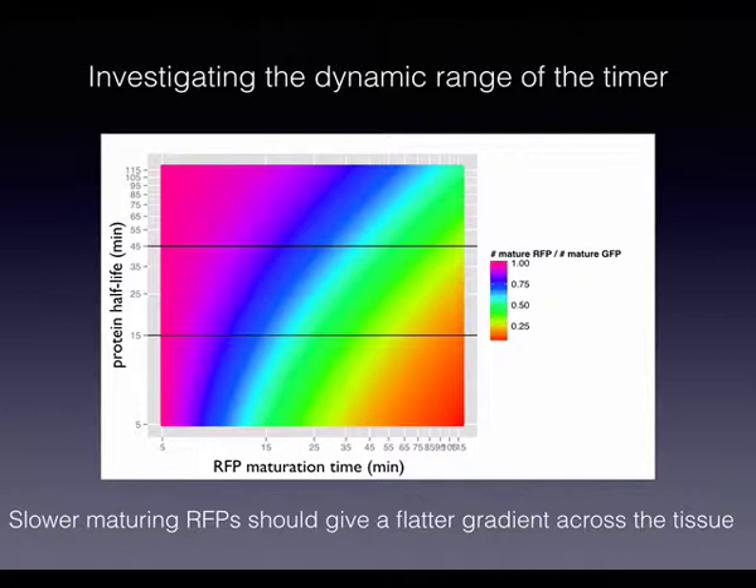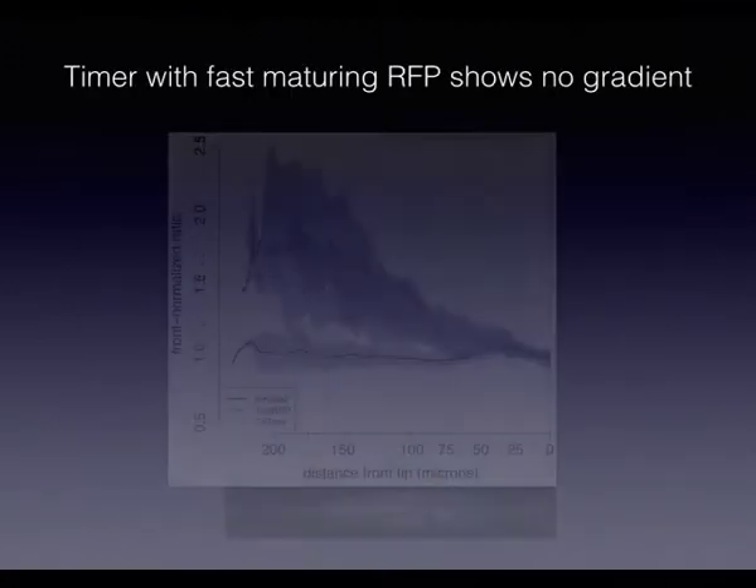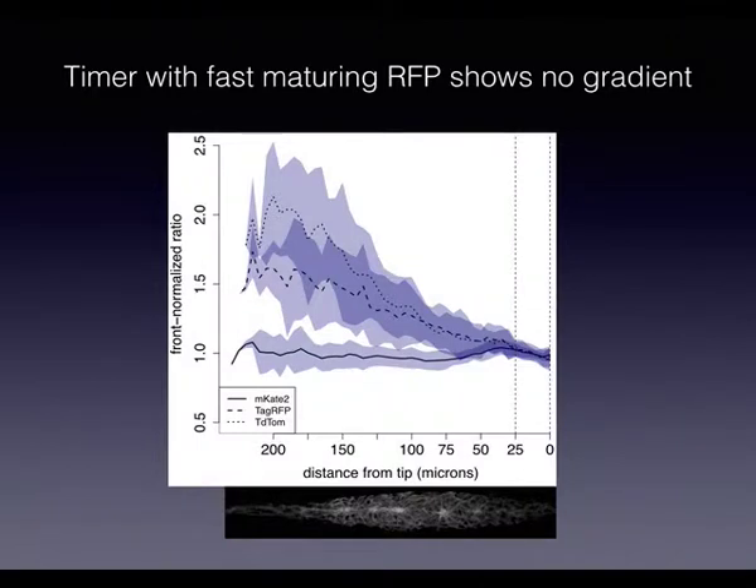We also thought about the dynamic range of the timer. Plotting steady-state ratios from the ODE model: if you have a really fast GFP — say 5 minutes maturation — the closer the ORFP's maturation time gets to 5 minutes, the smaller the dynamic range becomes. Moving to a slower ORFP increases the dynamic range and you attain a maximum at some point. Testing this with different ORFPs — MK2 with ~20 minutes maturation time is flat along the bottom of the spectrum, while ORFPs with ~1 hour maturation show steeper gradients — confirming the model prediction that different fluorophores give different gradient sensitivities.